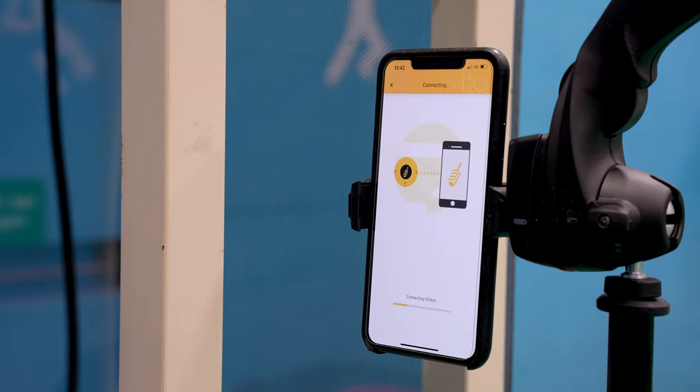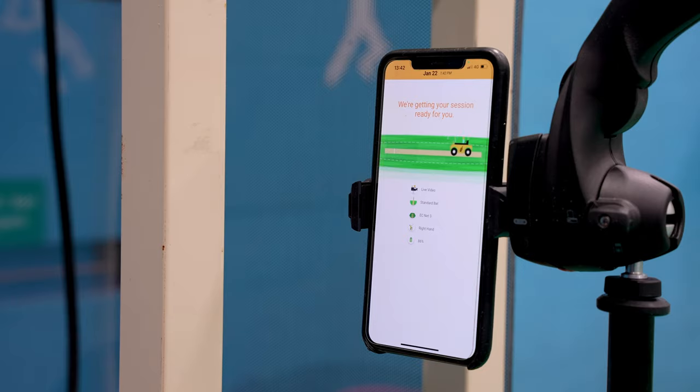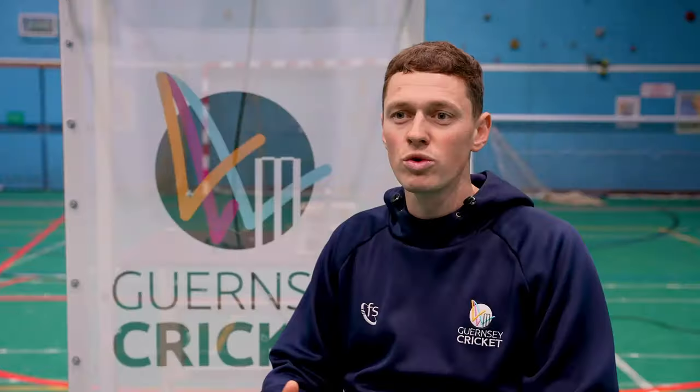We've been using StanceBeam now for some time. The accessibility is what I really like about it — it bridges that conversation for me as the coach and with the player. Using real-time stats and data, that really aids me as a coach to be able to watch through the players and analyse it there and then.